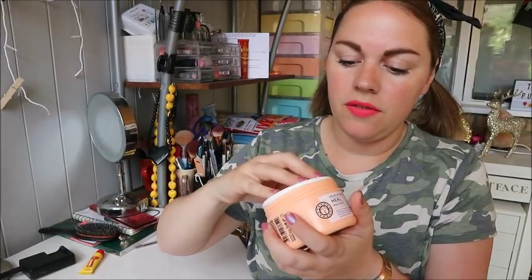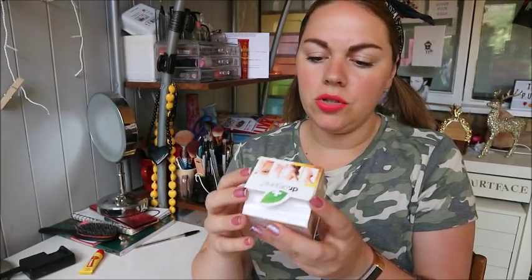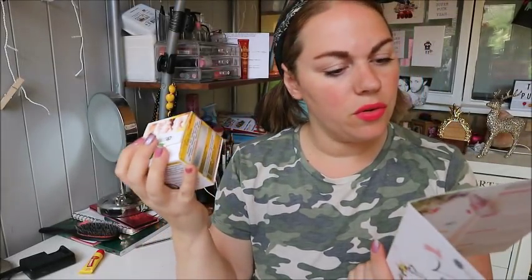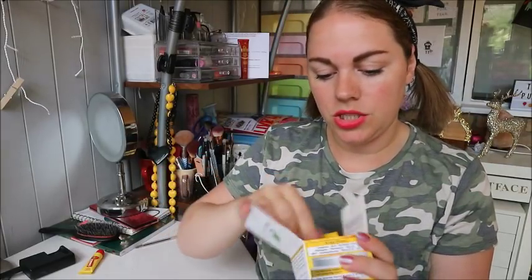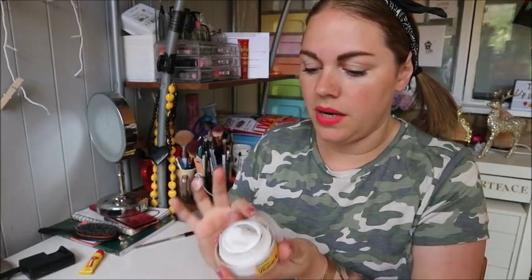Next we've got a Doctor Organic Bioactive Skincare Vitamin E super hydrating cream - I don't think I've used anything by Doctor Organic before. This is full size at £8.49. The organic moisturizer is packed with vitamin E, aloe vera, shea butter, cocoa butter, sweet almond oil and antioxidants, and is perfect for face and body - it works on stretch marks, scars and mature skin. It doesn't smell of anything but I'll rub a little bit on my hand and see how it feels.